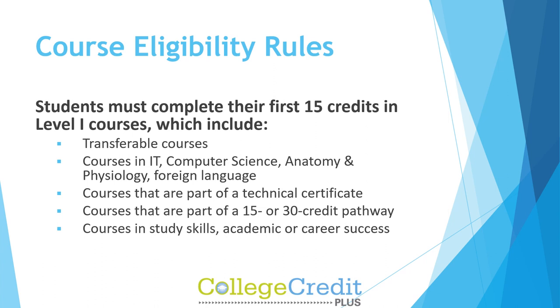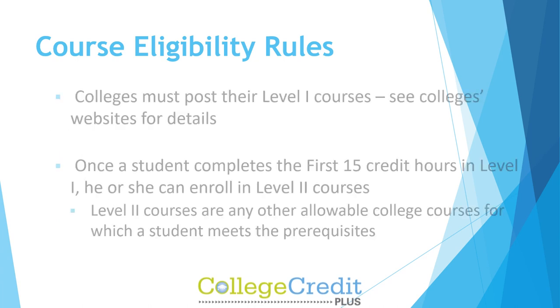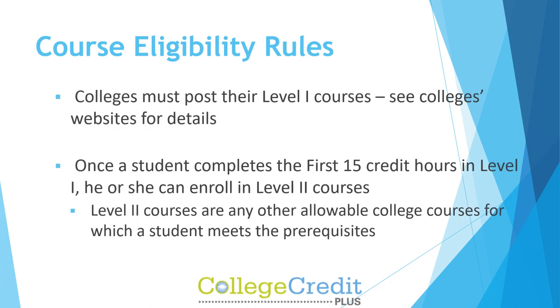Course Eligibility Rules: Students must complete their first 15 credits in Level 1 courses, which include transferable courses, courses in IT, computer science, anatomy, and physiology, foreign language courses that are part of a technical certificate, courses that are part of a 15 or 30 credit pathway, and courses in study skills, academic, or career success. Colleges must post their Level 1 courses — see college websites for details.